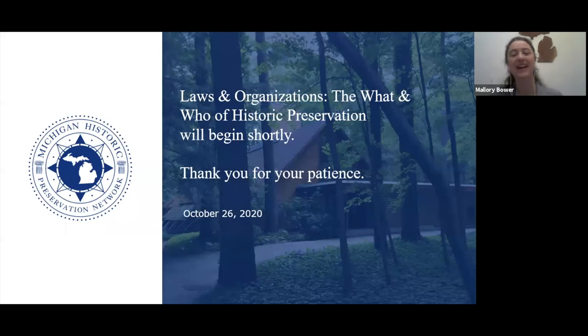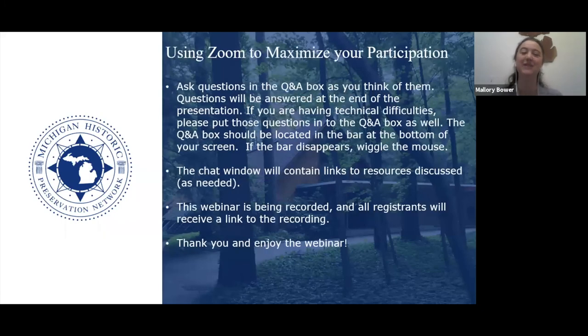My name is Mallory Bauer and I have the privilege of serving as the field representative for the Michigan Historic Preservation Network. We will be joined today by Mark Rodman, who is our executive director and will be presenting today's webinar.